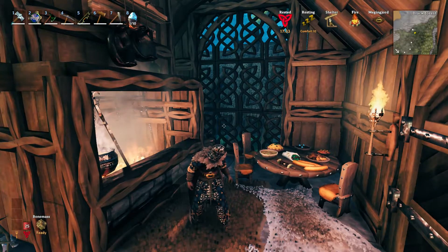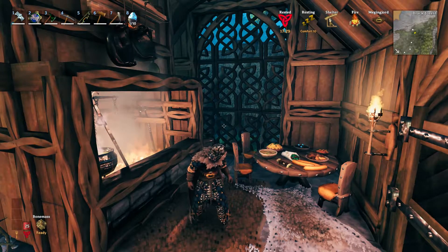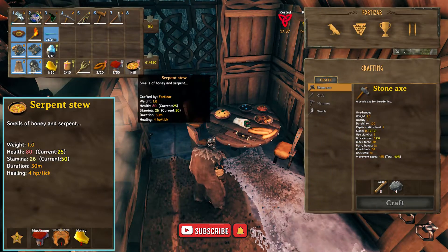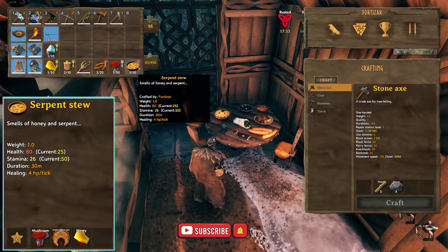I'm going to be covering HP first, so all of this food here has a minimum of 40 HP. The first item is Serpent Stew. It gives you a base of 80 health and 26 stamina.